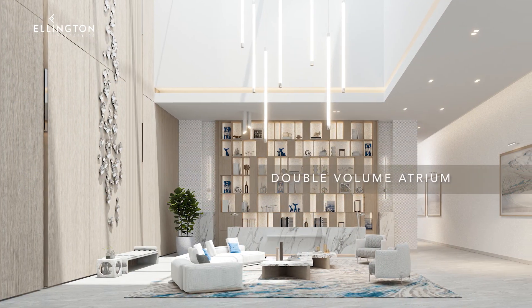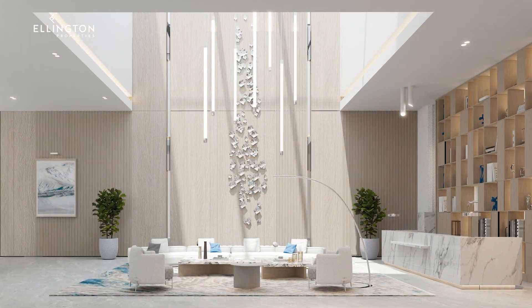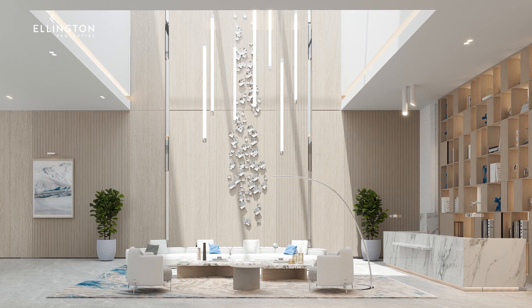The lobby is designed as a double volume atrium that merges a hotel-inspired reception with a communal working space and lounge areas for reading and working.